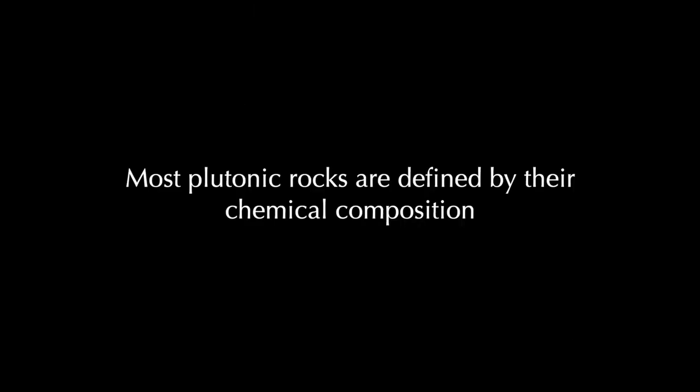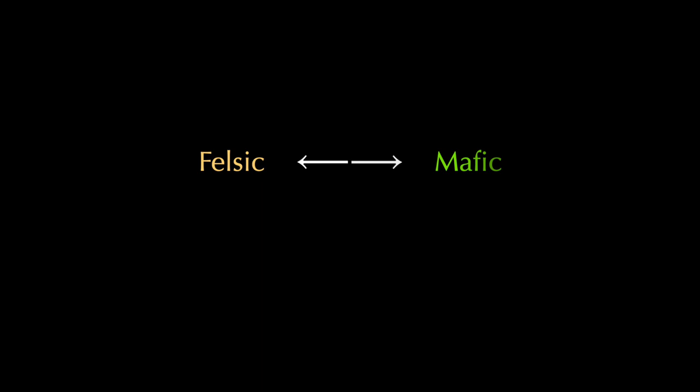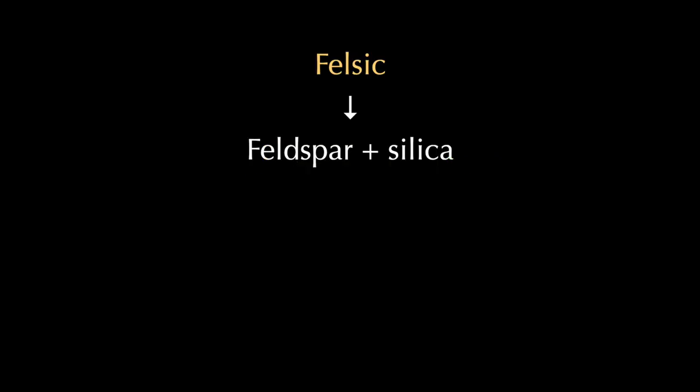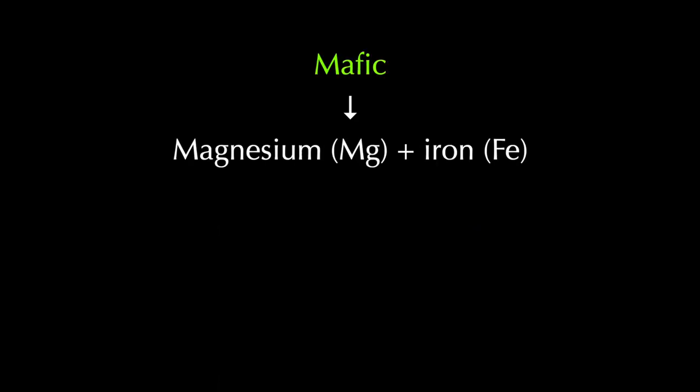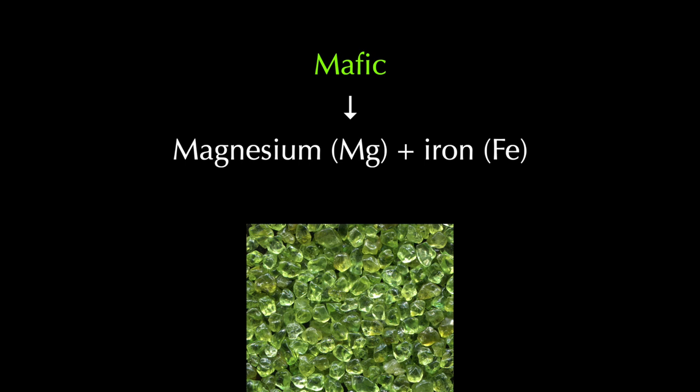When we do consider the chemical makeup of these rocks, we find they can be classified in a similar way to volcanic rocks. In both cases there is a spectrum, with a felsic composition at one end, and a mafic composition at the other. Felsic is short for feldspar silica — it refers to rocks containing a high proportion of feldspar and quartz. Mafic is short for magnesium iron. It applies to rocks which contain olivine, pyroxene, or mica — minerals rich in those particular elements.